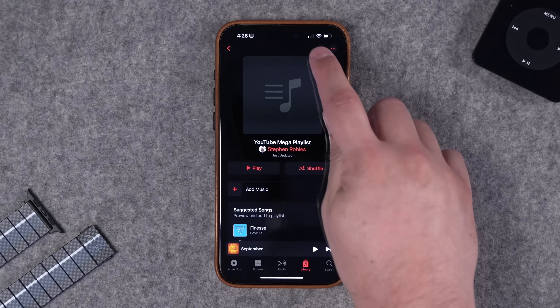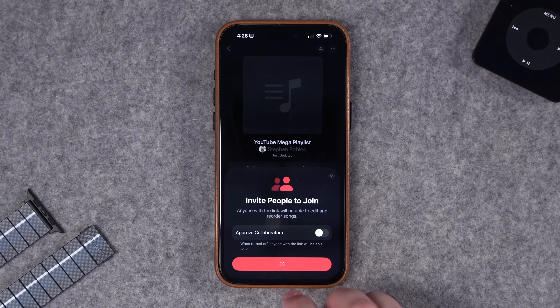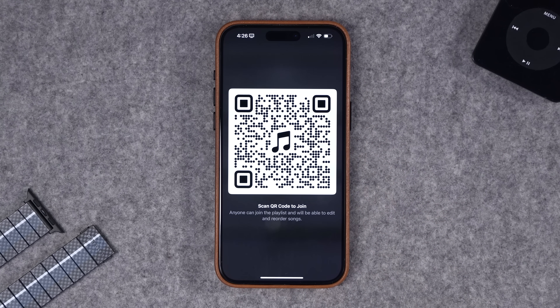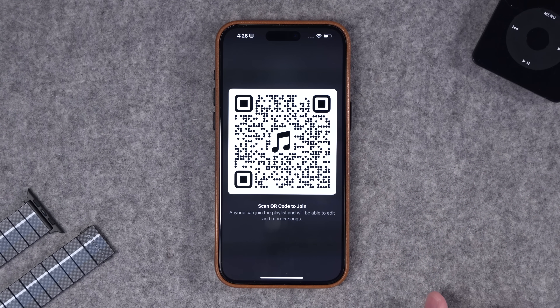As a fun experiment while filming, the QR code was shown on screen without requiring collaborator approval, so viewers could scan it and add songs. Names and pictures show up in the collaborative playlist for anyone who participates. The playlist was named the 'YouTube Mega Playlist' as a live test of how many people can join.